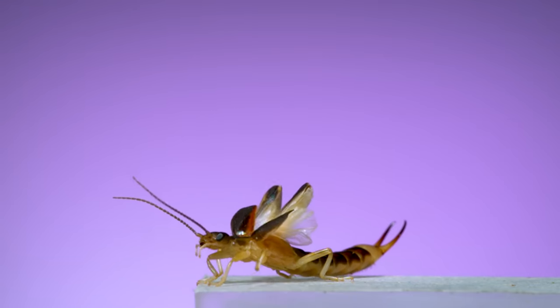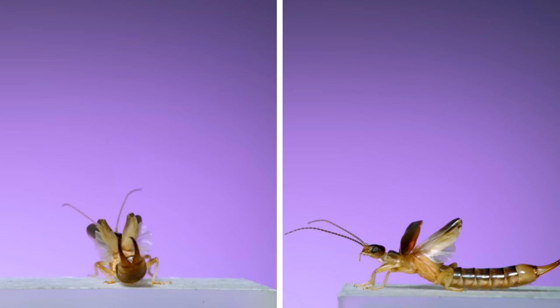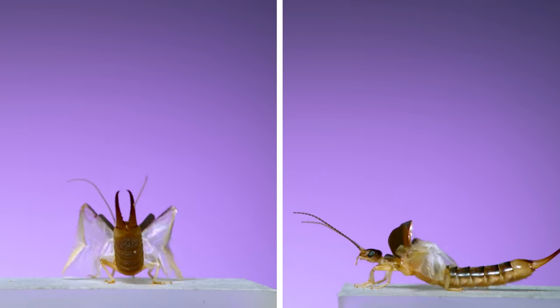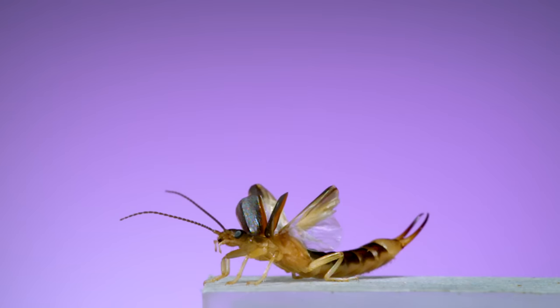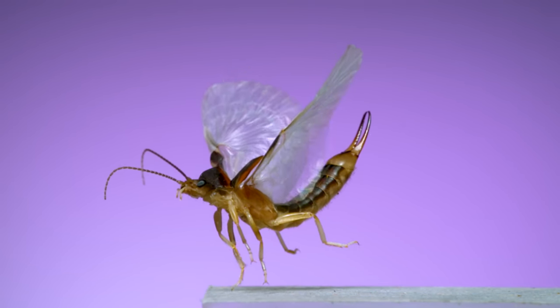No other animal wing comes close to this type of complexity. And the species I filmed, a shore earwig, seems to just use a single down and up stroke of the wing to throw it all open and snap it into place. I don't think I've ever been more excited to have captured an insect flight sequence than I was when I finally got this.